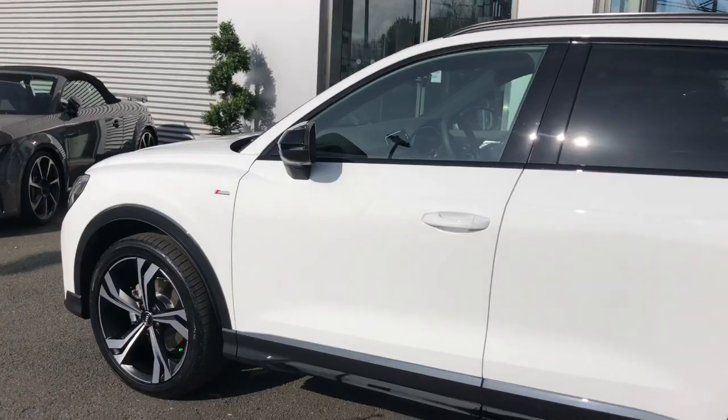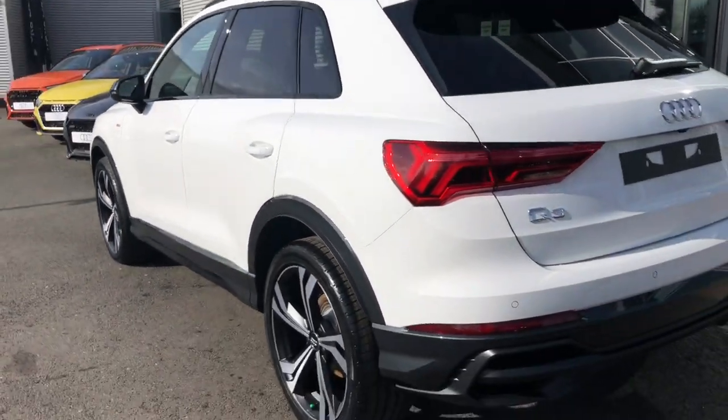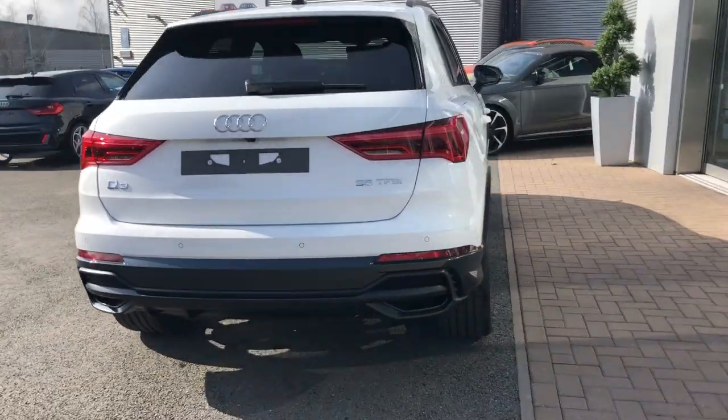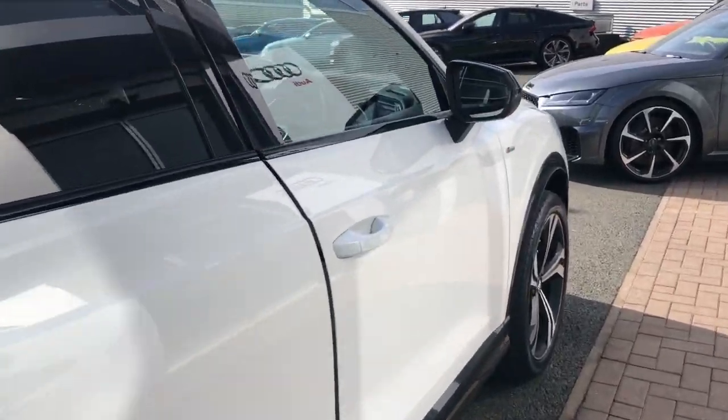It features Progressive Steering, Audi Pre-Sense to the front, Audi Side Assist, and the Black Styling Pack, which can be seen on the Privacy Glass and the Black Roof Rails. This vehicle also features the Light and Rain Sensors.